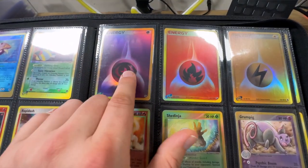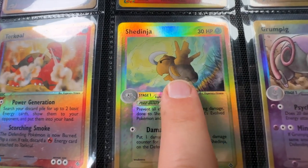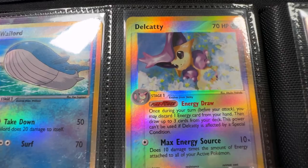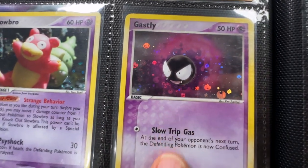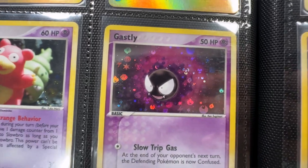Vulpix from EX Emerald - that's a reverse holo as well. In EX Emerald they actually put the set symbol in the card as well as Pokéballs in the holo pattern - so much better than the modern holos. Got some of the reverse energy cards looking cool, nice little Shedinja there. We have a Slaking, that's a Delcatty. Very nice looking Ghastly here from EX Fire Red Leaf Green - look at the holo pattern, so good.